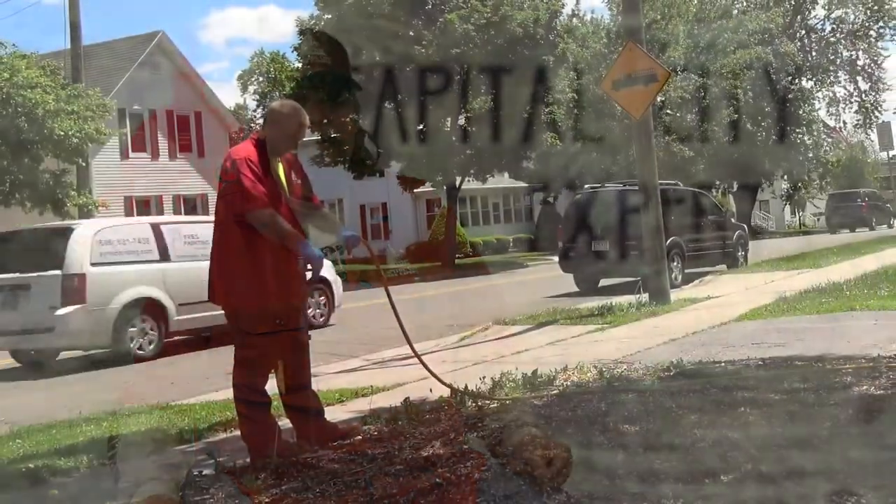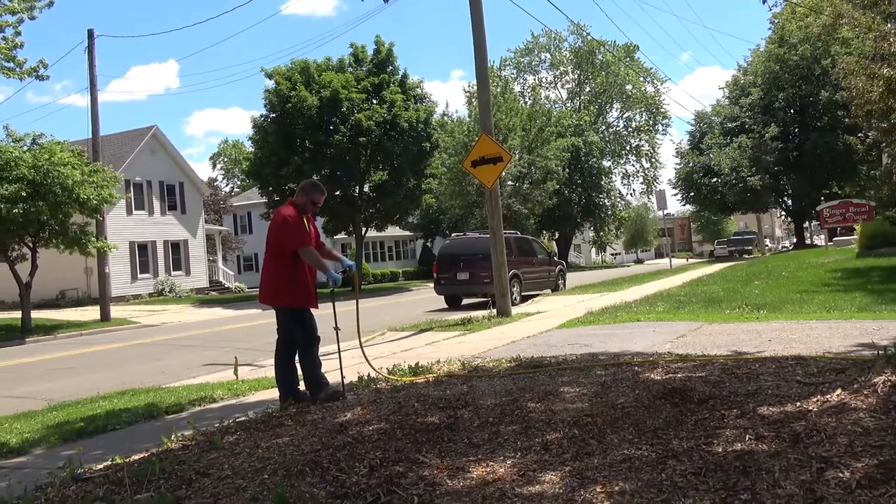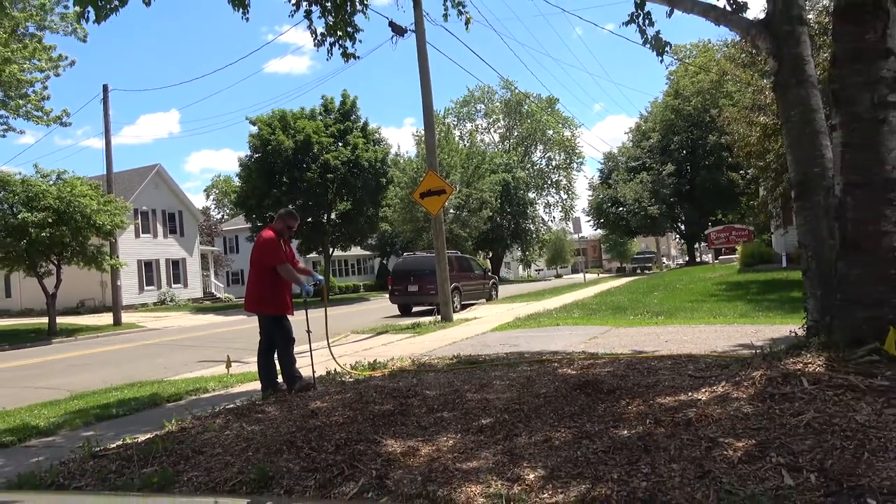Unlike emerald ash borer, we usually do two treatments, one a year, and it'll be a soil injection — and that's pretty much it. You want to keep that tree healthy; that'll keep them away. But if you let it go, it will kill the tree.